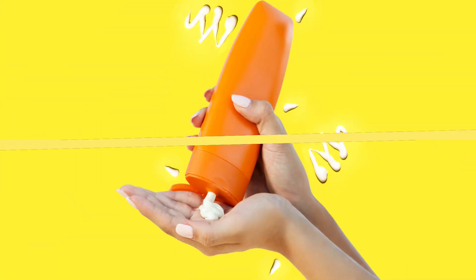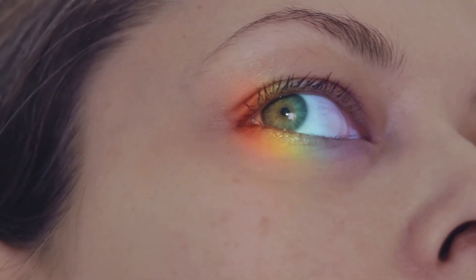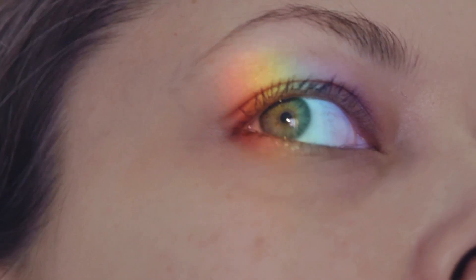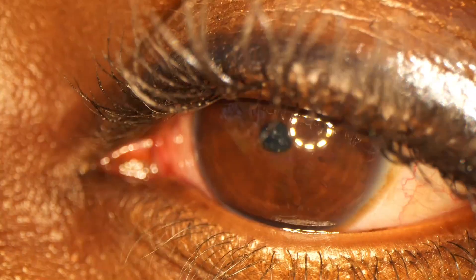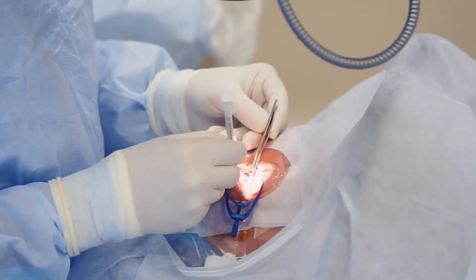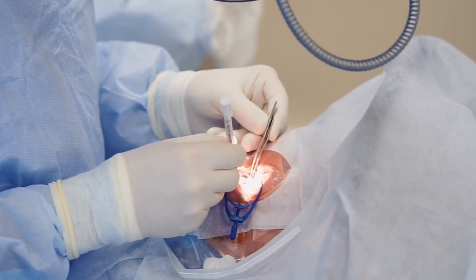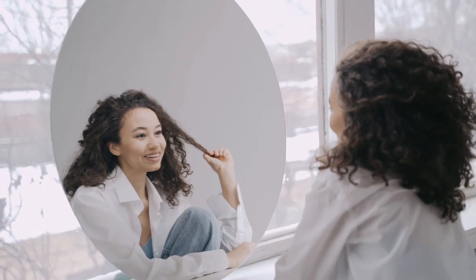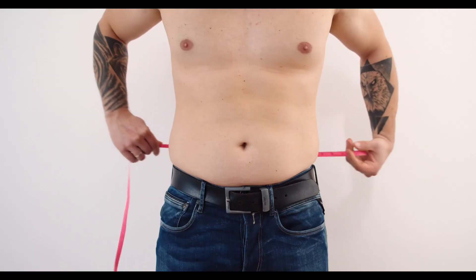Number six: apply SPF daily, especially around your eye area. Eyelid skin and the under-eye area is the thinnest in the body, so sun damage shows up quickly in this area in the form of dilating and increased blood flow, says dermatologist David E. Bank, MD, Director at the Center for Dermatology, Cosmetic and Laser Surgery in New York. As a result, you can see a dark glow or color through the transparency of the skin.